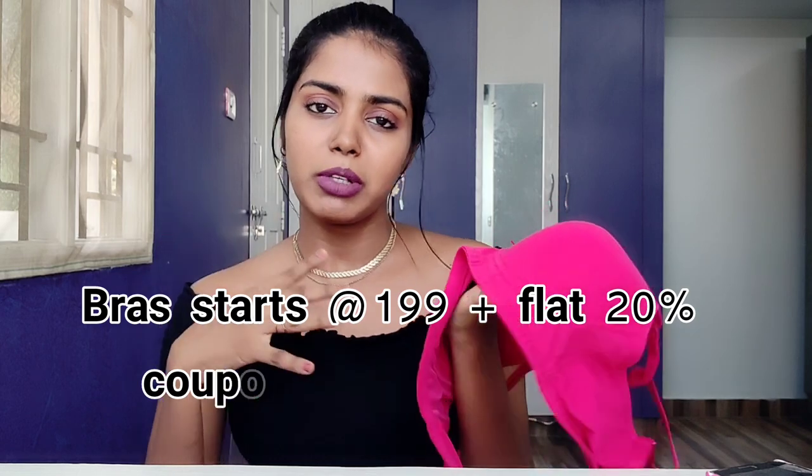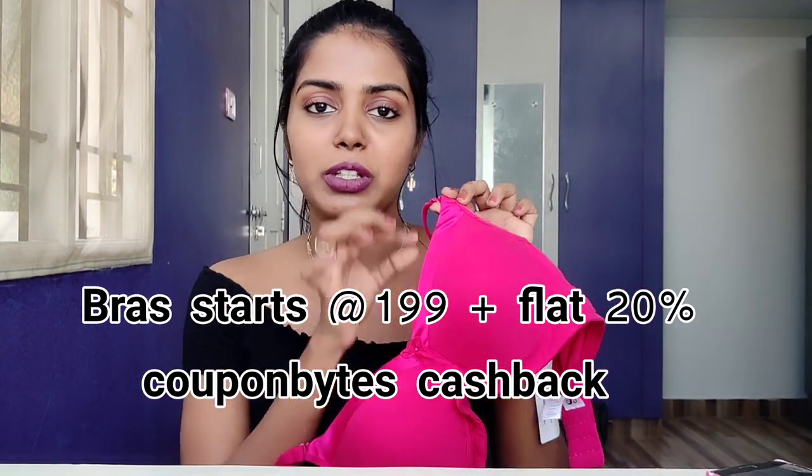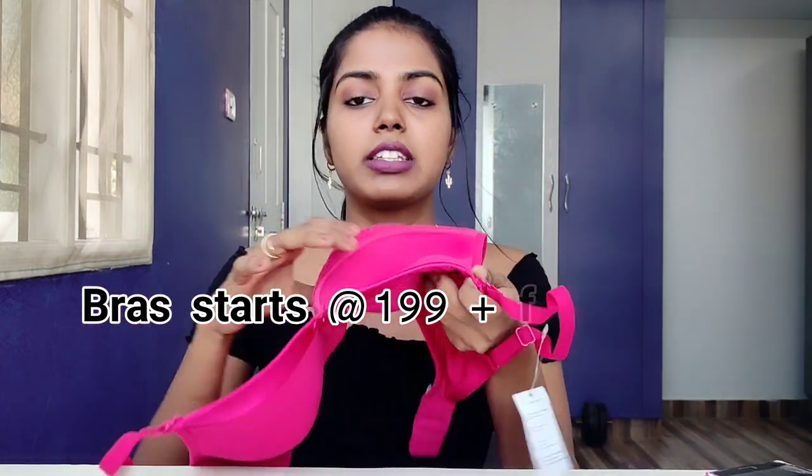Using a padded bra gives a comfortable feel and helps shape the body. This bra is a fuchsia pink color with a satin neckline, full cotton material, very comfortable. The price is 849 rupees, but you can use a coupon to get offers and cashback.